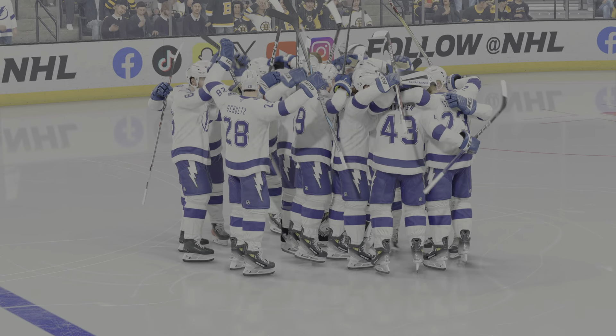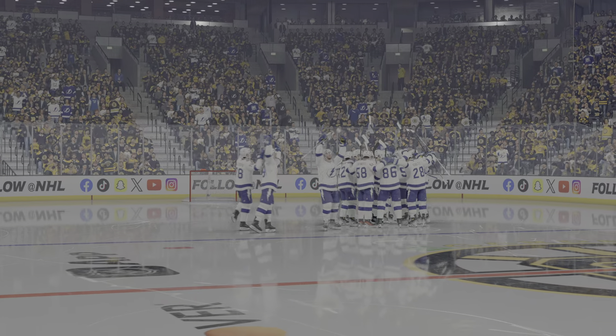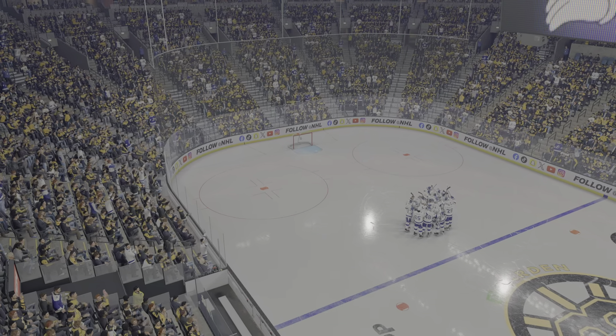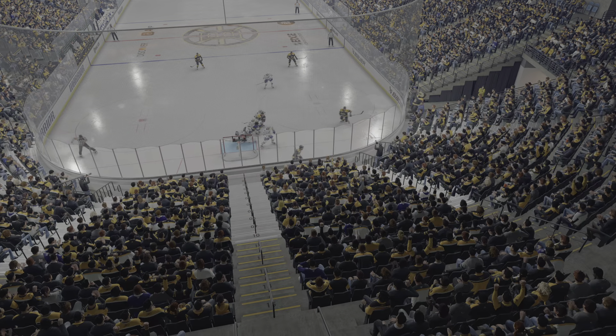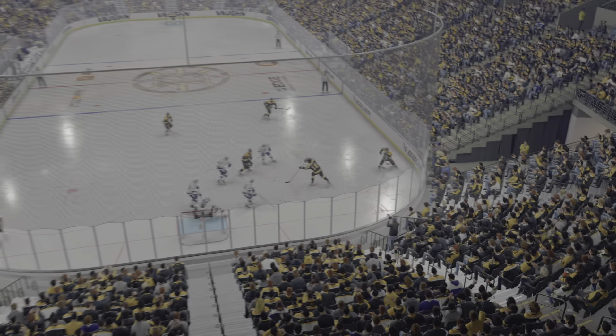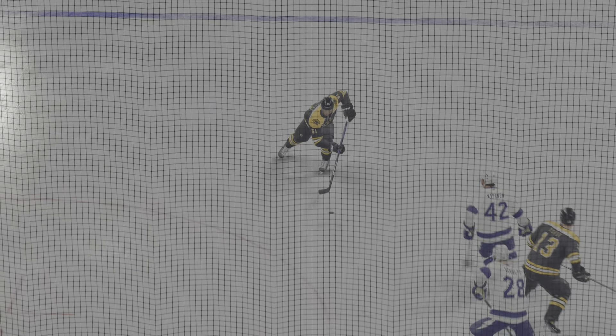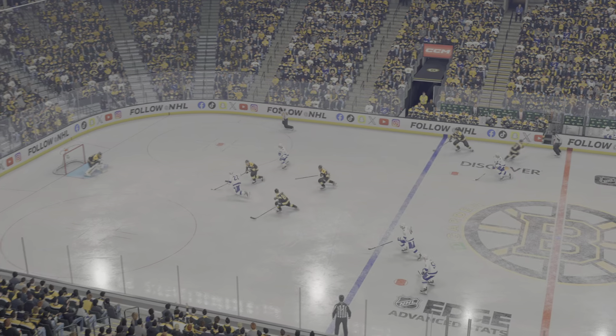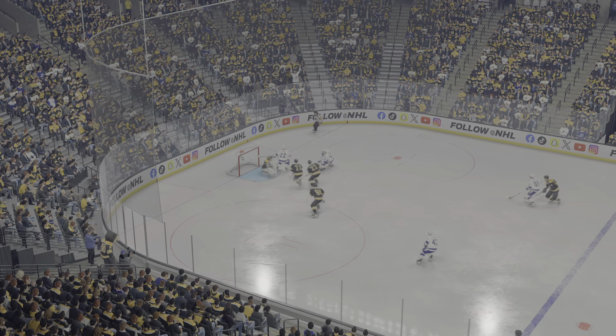What an effort by this group tonight! Thanks for joining us — from all of us here at EA Sports, good night.